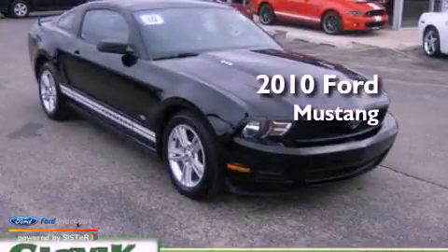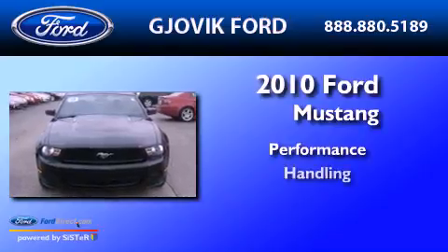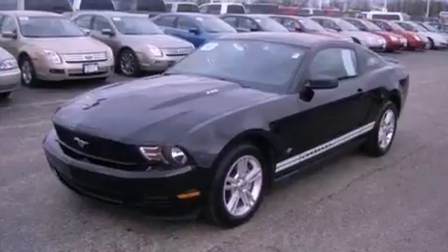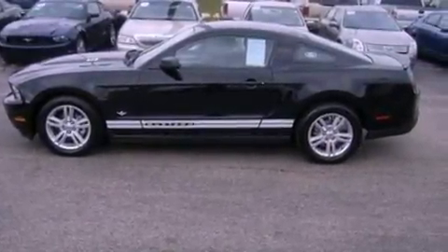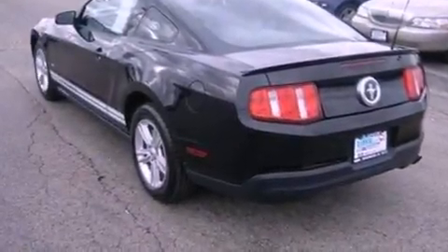This is a 2010 Ford Mustang. Features include a multi-link rear suspension, a low tire pressure indicator, traction control and stability control systems, and 17-inch wheels.